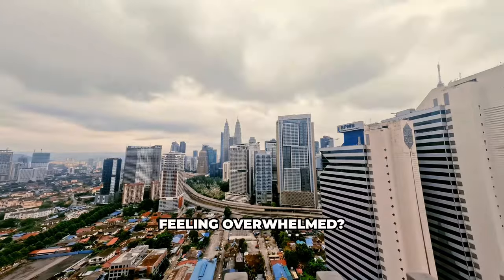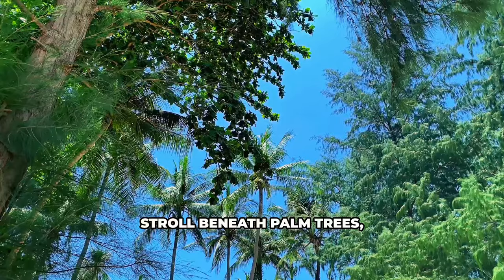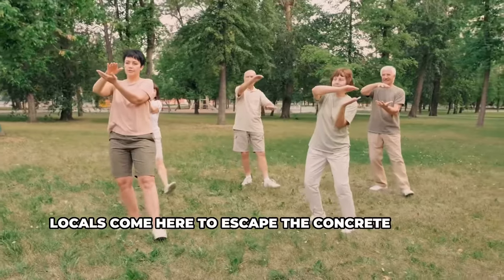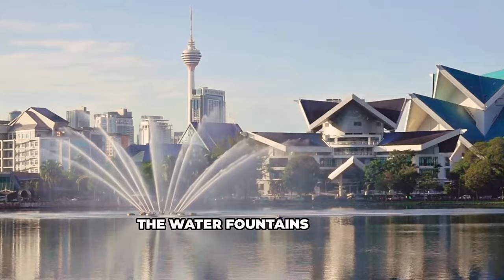Feeling overwhelmed? KLCC Park offers a welcome respite. Stroll beneath palm trees, admire the gardens, and let the breeze carry away the city's clamor. Locals come here to escape the concrete jungle, practice tai chi, and picnic. Take a seat by Symphony Lake and watch the water fountains dance.